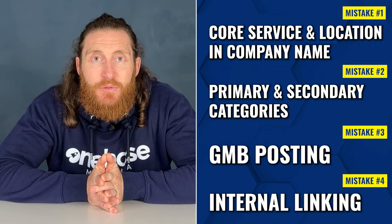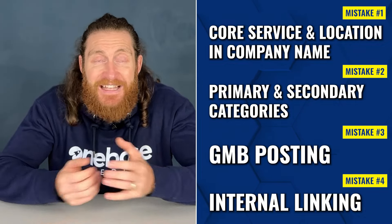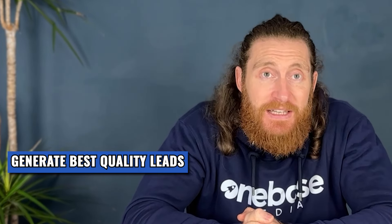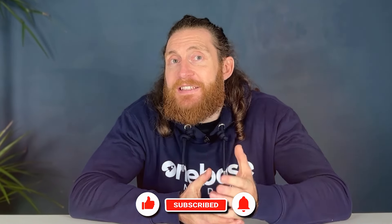Those are the four local SEO mistakes we see, and if you fix these you will see massive improvements in your website rankings — you'll get more traffic, more leads, and more customers. It's that simple. Thanks for watching until the end. Our goal is to help you generate the best quality leads so you can fill your diary with more customers and grow your business. If lead generation is a problem for you right now, there's a link in the description that will help you solve that in under three minutes. Please like and subscribe, leave a comment letting us know what you'd like us to cover next time — we read and respond to all the comments we get. Have a great day, I'll see you on the next one.